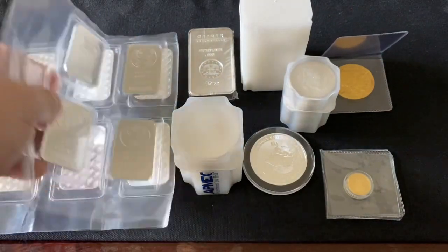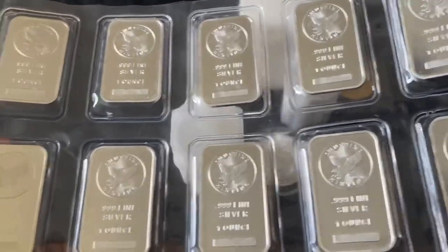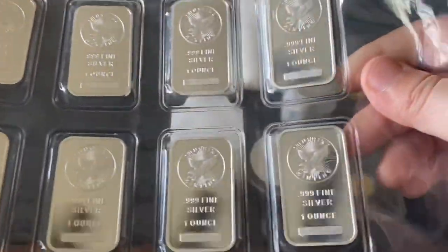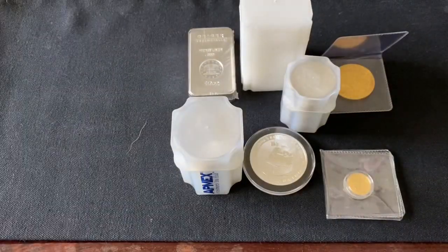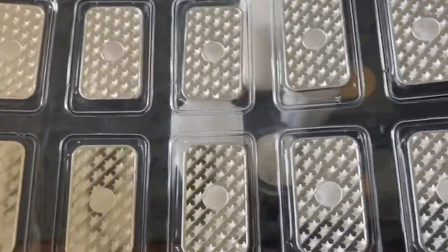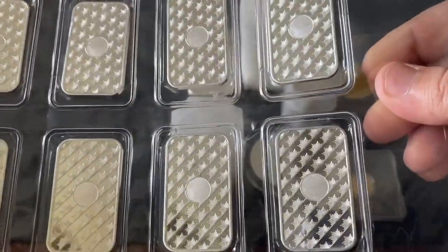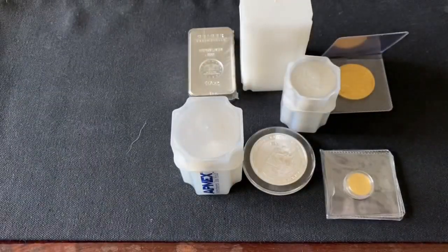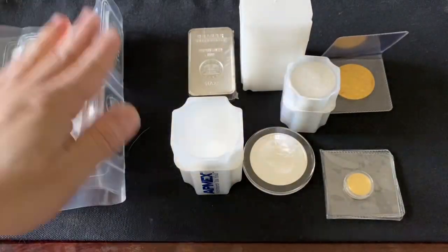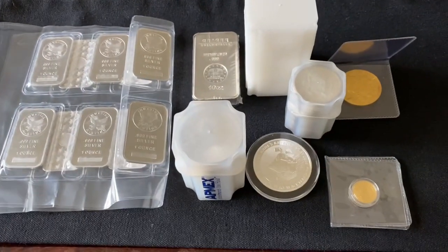Be careful with art bars and generic bars — they are very highly counterfeited. Make sure you're buying from reputable dealers. If you see a good deal on them, shoot me an email because I'll buy them too. These bars with the security feature can't be faked — you just need the card to read it, which I have another video on.